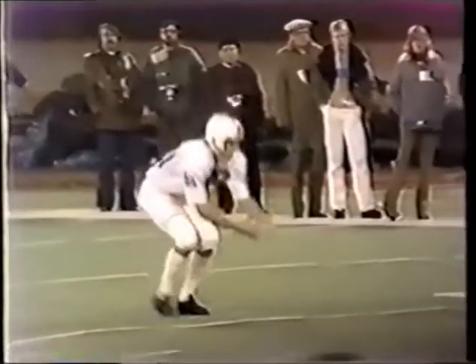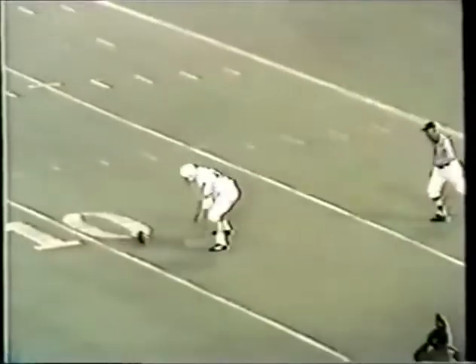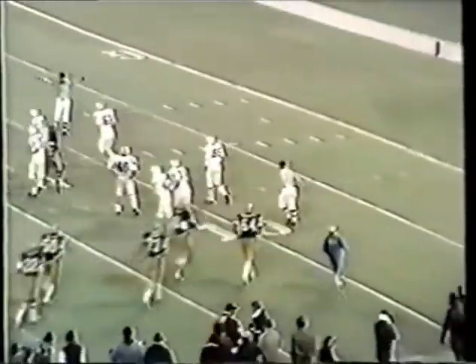Marvin Jack, the intended receiver. Dice is at the Pitt nine yard line. With a score: Pitt six, Penn State nothing. We'll be back.